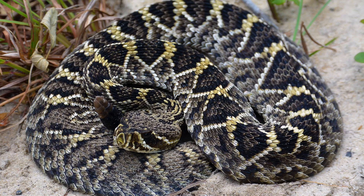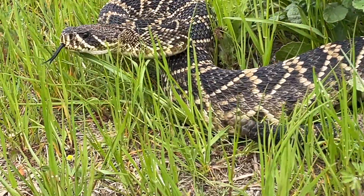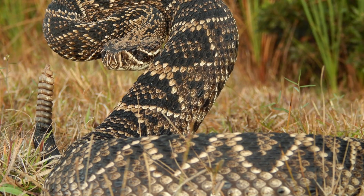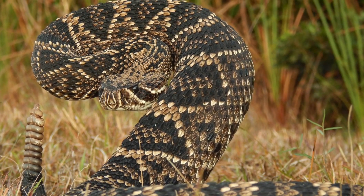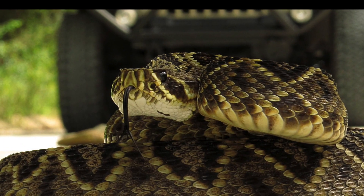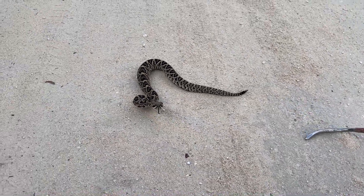Defensive behavior: Most Eastern Diamondback Rattlesnakes lie quietly coiled when first discovered. However, if provoked, they will coil their bodies and shake their tails, producing a loud buzzing sound. They may also raise the head and neck far off the ground into an S-shaped striking position. These snakes can strike up to two-thirds of their body length — thus a six-foot individual may strike four feet. Nonetheless, these snakes are not aggressive, and striking is only used in defense as a last resort.